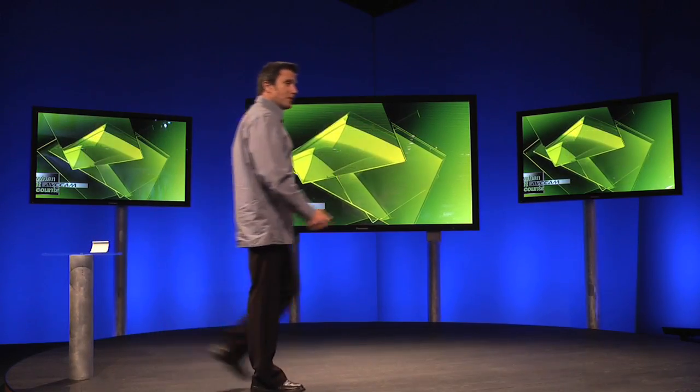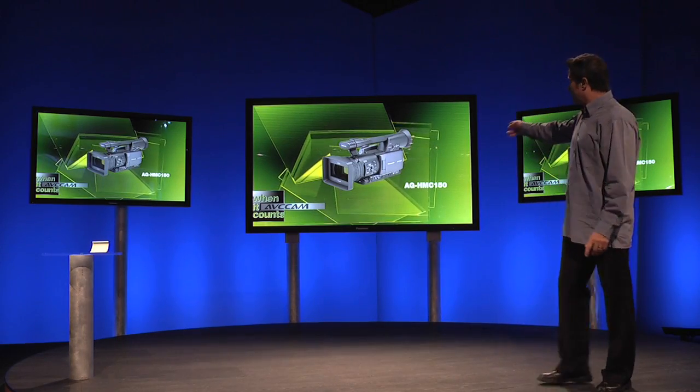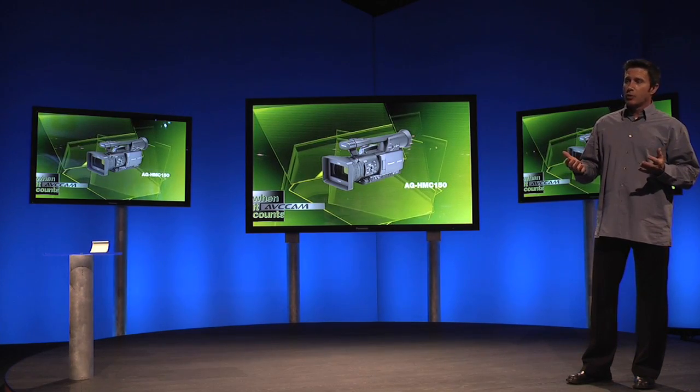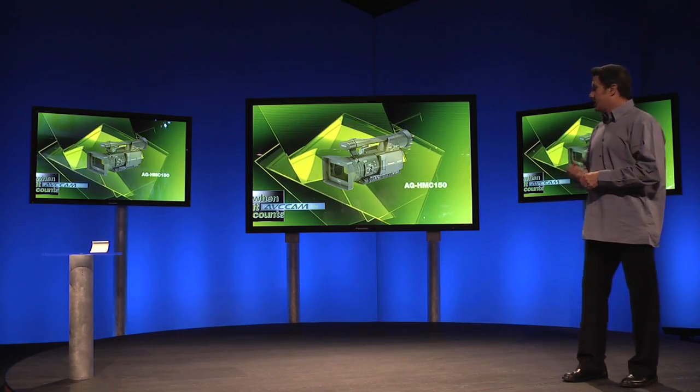The AG-HMC-150 is a full-featured professional handheld with enhanced VH mode recording that's perfect for shooters who need exceptional images, 1080p and 720p recording capability, all within a lightweight, easy-to-handle camcorder.